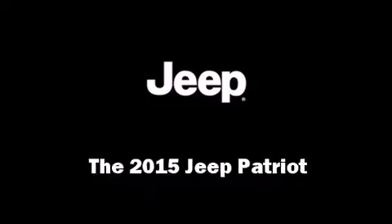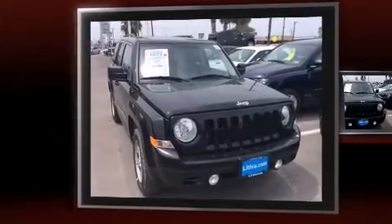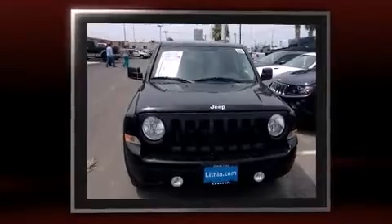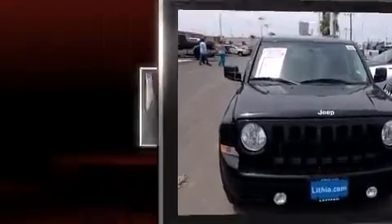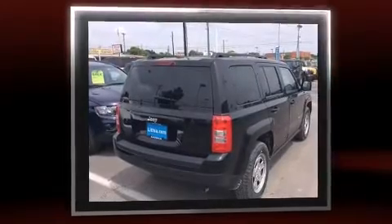The 2015 Jeep Patriot features a front-wheel drive platform, an automatic transmission, and a 2.4-liter four-cylinder engine. It's equipped with tons of terrific amenities that won't break your budget, such as remote keyless entry, a tachometer, front fog lights,